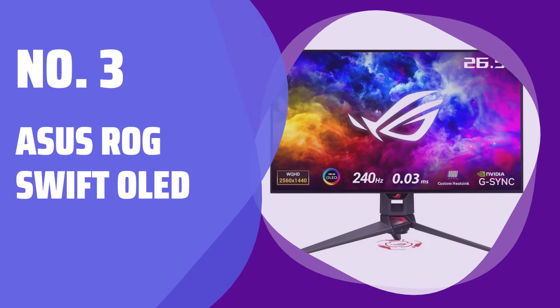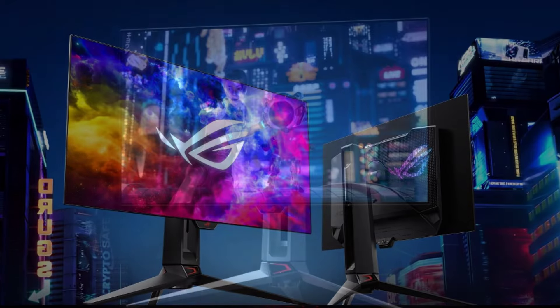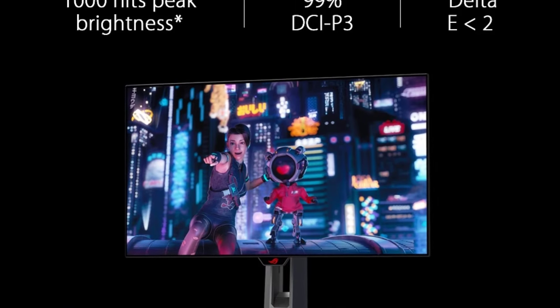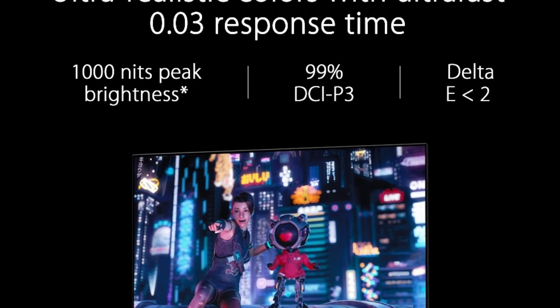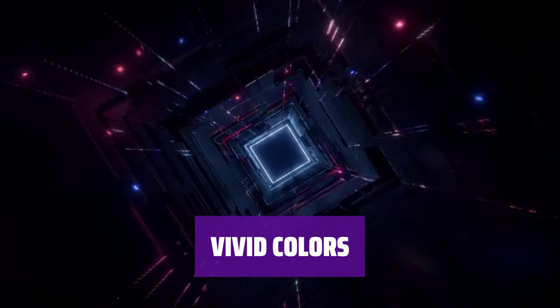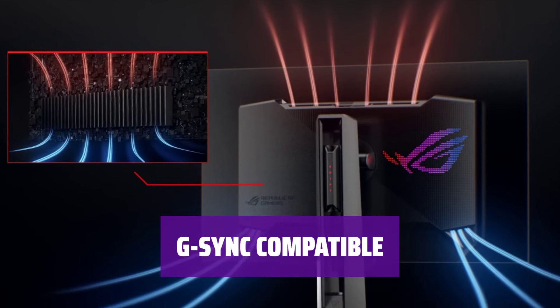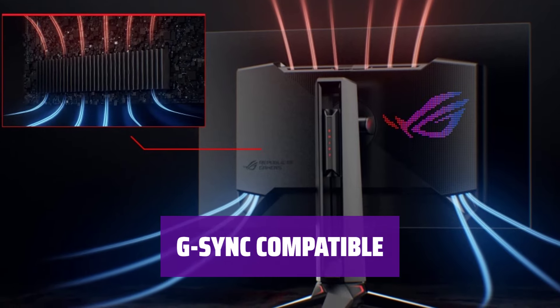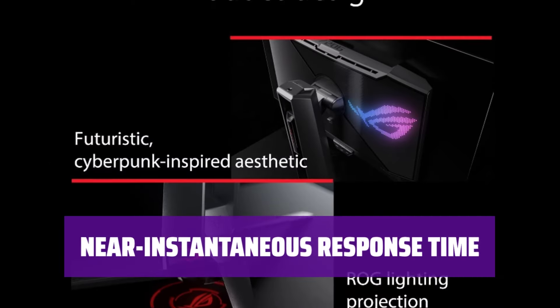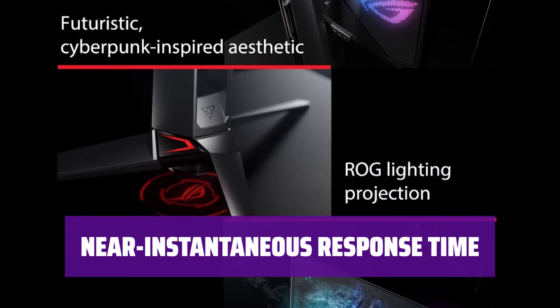Number 3: Asus ROG Swift OLED. Looking for the ultimate gaming experience? The Asus ROG Swift OLED offers a 240Hz refresh rate for competitive gaming. Experience deep blacks in dark rooms and stunning picture quality with vibrant colors. While not native G-Sync, this monitor is still G-Sync compatible for NVIDIA graphics cards and supports FreeSync.